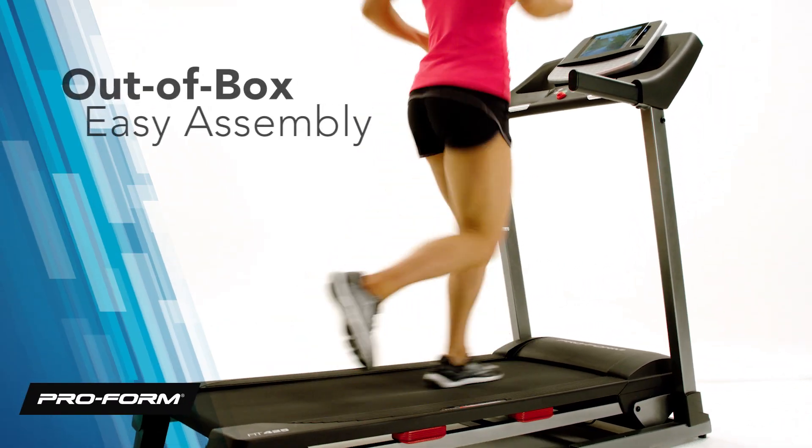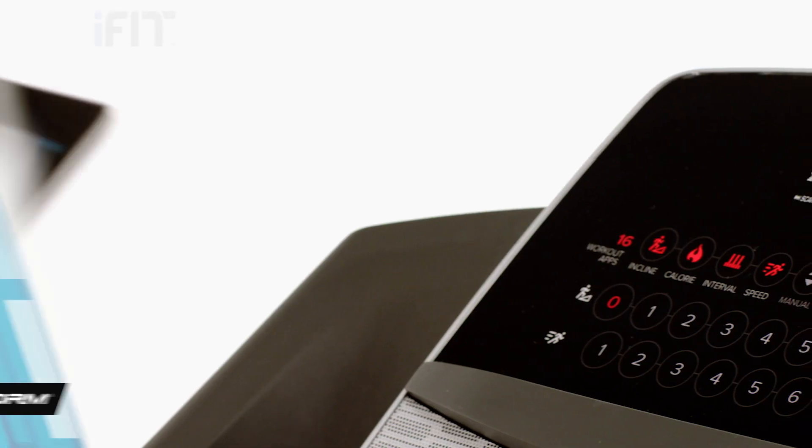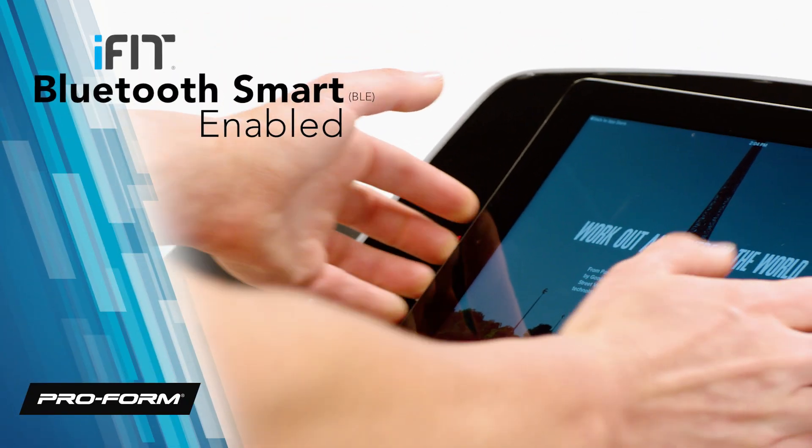Get started within minutes after receiving your treadmill with easy out-of-the-box assembly. Use Bluetooth smart technology to connect your tablet to iFit Coach.